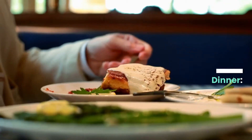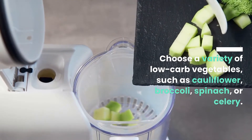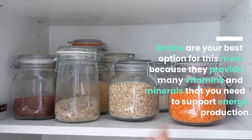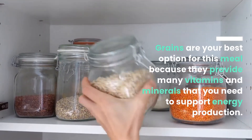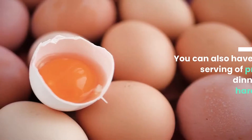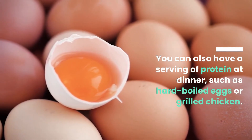For dinner, choose a variety of low-carb vegetables such as cauliflower, broccoli, spinach, or celery. Grains are your best option for this meal because they provide many vitamins and minerals that you need to support energy production. You can also have a serving of protein at dinner, such as hard-boiled eggs or grilled chicken.